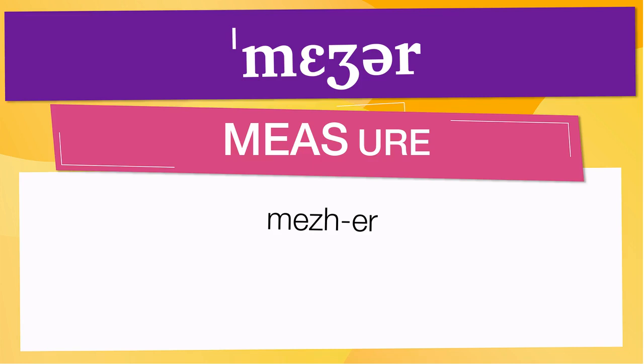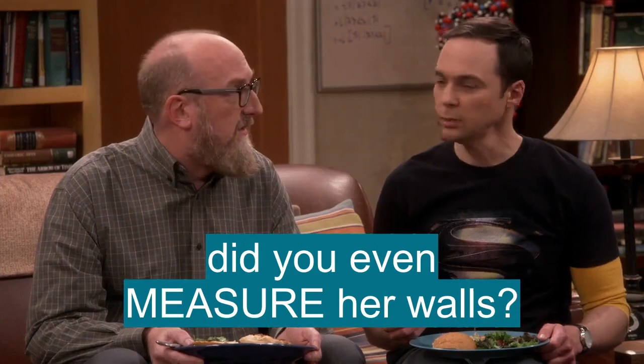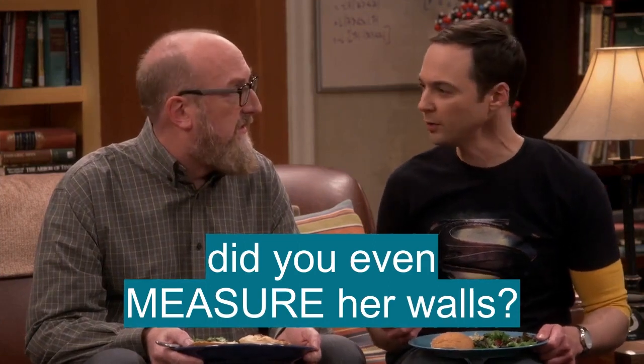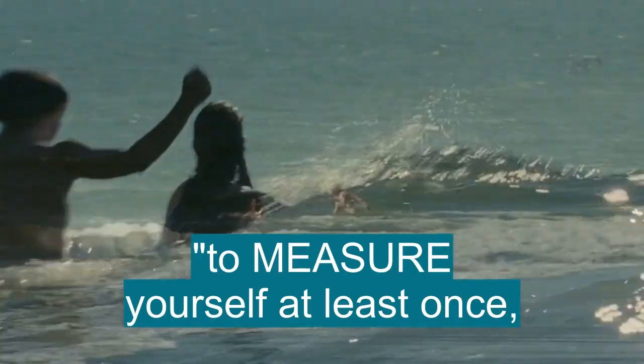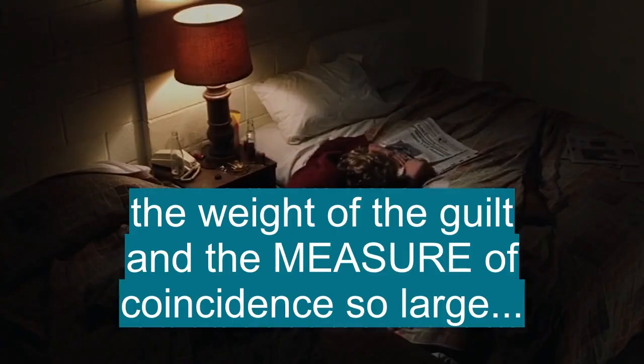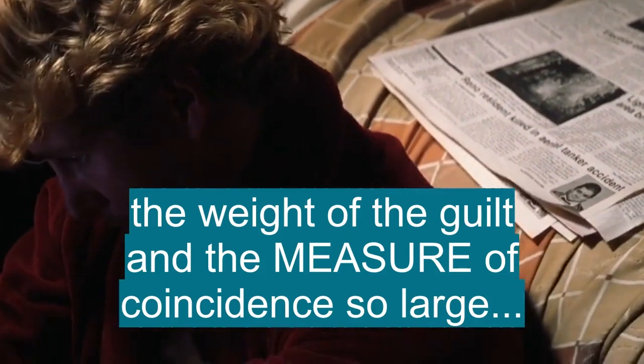Below are other ways to pronounce it. Now let's see how 'measure' is used in real life. Your first date? Did you even measure her walls? And if that fails, at least we provide them with a measure. To measure yourself at least once. The weight of the guilt and the measure of coincidence so large.